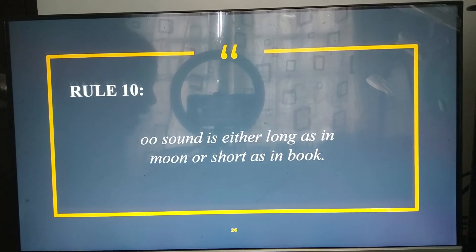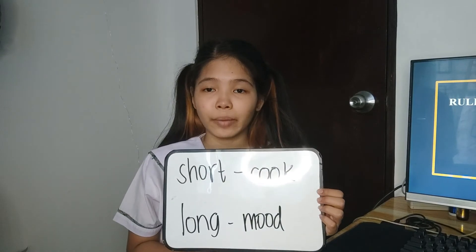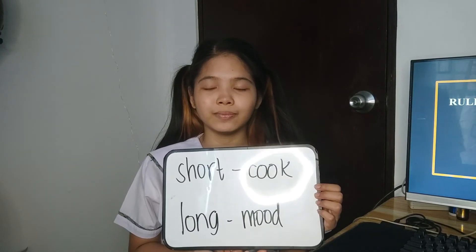Second to the last, we have rule ten, which states that the double O sound is either long, as in 'moon,' or short, as in 'book.' Can you give me some examples — one for the short double O and one for the long? Yes, ma'am. For short: 'cook.' For long: 'moon.' Very good.